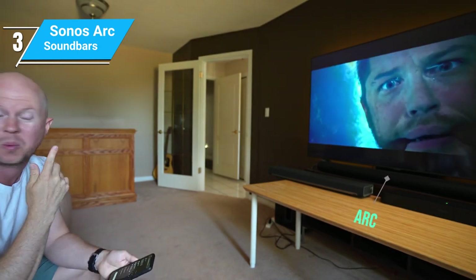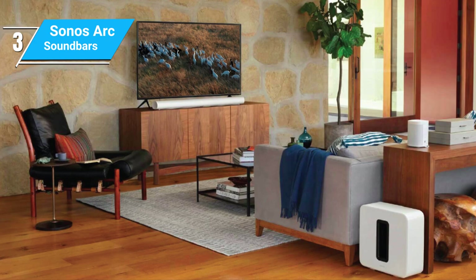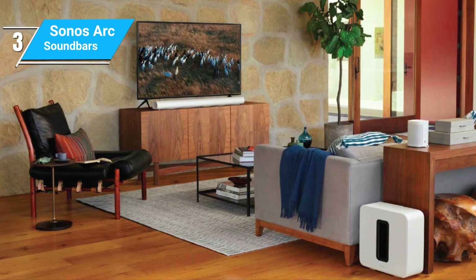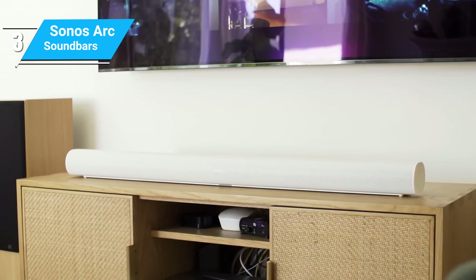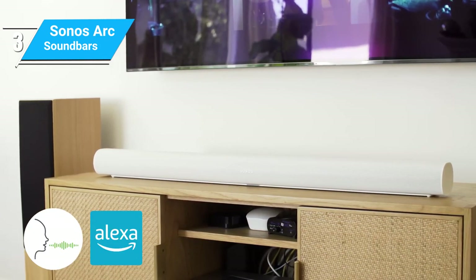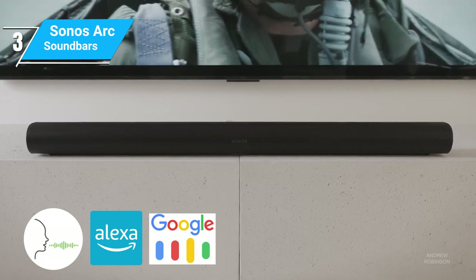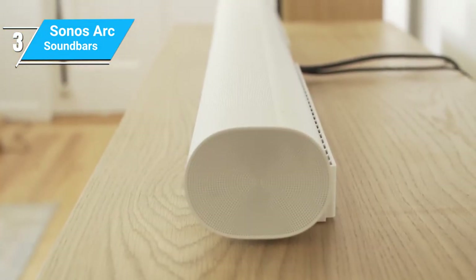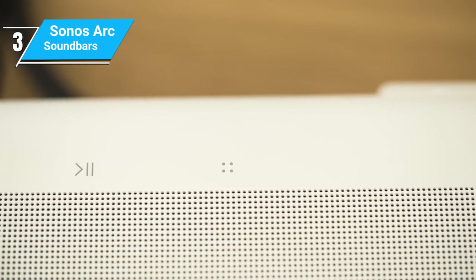Whether you're watching a blockbuster movie or listening to your favorite album, you're in for a treat with clear, detailed, and expansive sound. Like the Beam, the Arc is smart. It includes built-in voice control with Amazon Alexa and Google Assistant, allowing for easy control of your music, TV, and more. The Arc also integrates seamlessly with other Sonos speakers, making it easy to set up a multi-room audio system.